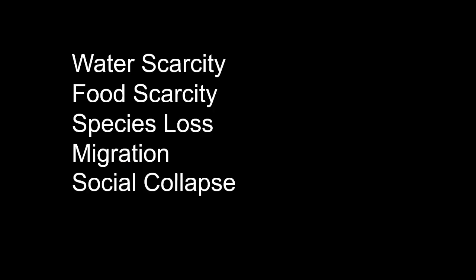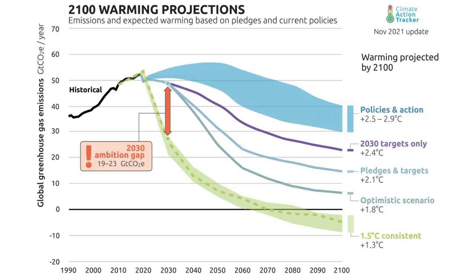And these are just two key metrics. We've obviously also got water scarcity, food scarcity, species loss, migration, and potential social collapse — and all of these are disproportionately exacerbated the higher temperatures go. Coming back to our graph, we really need to be much closer to that dashed green line than the big blue band. And that's why, in my view, governments should be taking much more drastic action to reduce emissions.